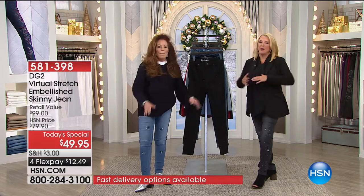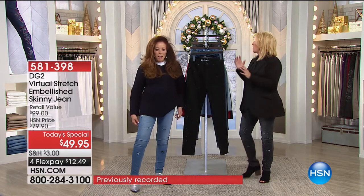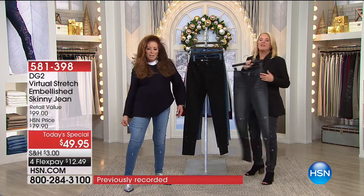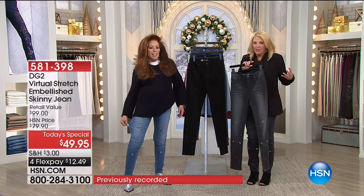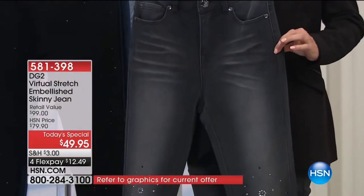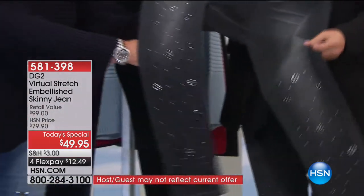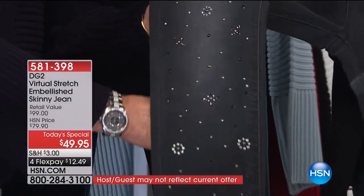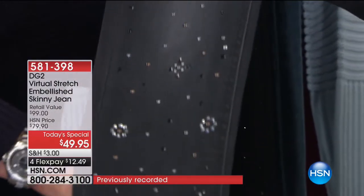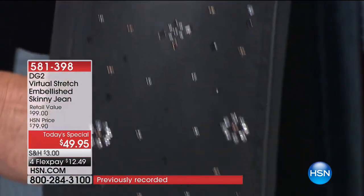We haven't talked much about her virtual stretch, especially if you're new. Her virtual stretch, by far, is the stretchiest, the softest, the most comfortable fabrication that she does. So if you say, 'I haven't worn jeans in 100 years and I don't know what to do,' grab a pair of these. If you've been stuck in basic boring jeans for a long time and you're like, 'No one makes really sexy, great, fun jeans,' grab a pair of these.